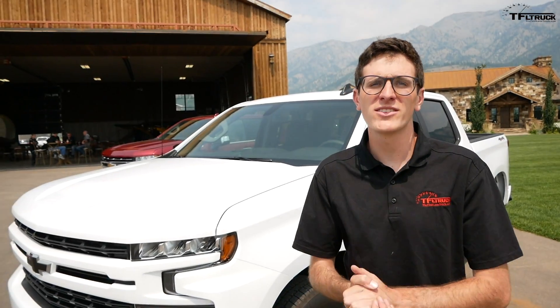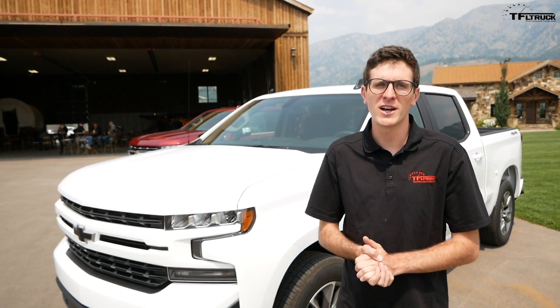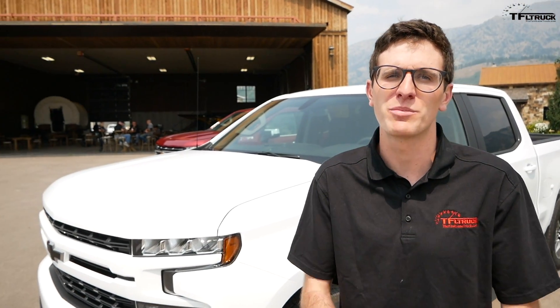This is the brand-new 2019 Chevrolet Silverado, and here are the big changes over the previous generation.